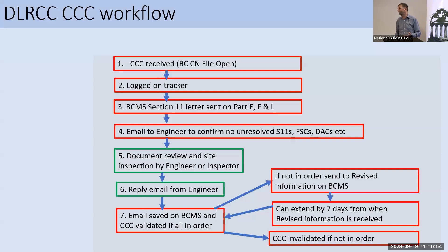At the CCC stage, we will send a reminder to Section 11 to say that we still want this information. The technical side of the department will receive an email from the admin asking us to confirm that there are no unresolved issues with Section 11, the FireCert or the DAC. After undertaking a document review, we will then go to the site and do the inspection with those documents in mind. We will reply if everything is in order to go ahead and validate the CCC, or if we require further information, we undertake that process.